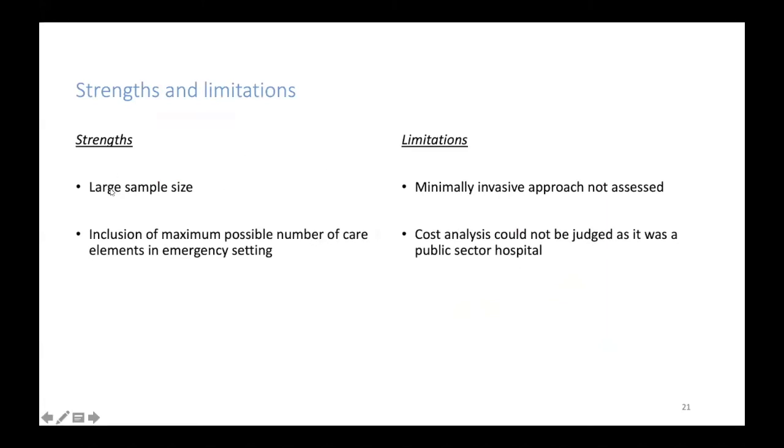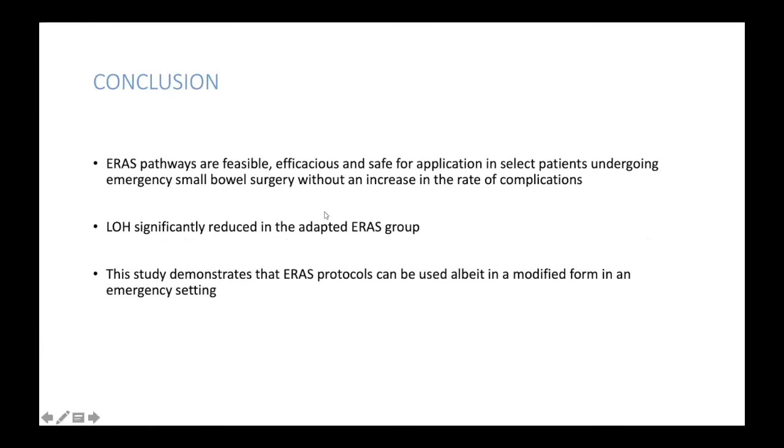The strengths and limitations of the study: large sample size, inclusion of maximum possible number of ERAS elements in an emergency setting. Due to logistic reasons, minimally invasive approach was not always carried out in emergency, so all patients underwent open surgery, and cost analysis could not be accurately judged because this is a public sector hospital. To conclude, ERAS pathways are feasible, efficacious, and safe for selected patients undergoing emergency small bowel surgery without an increase in the rate of complications. Length of hospitalization was significantly reduced by almost three days in the ERAS arm compared to the standard arm. Thank you very much.